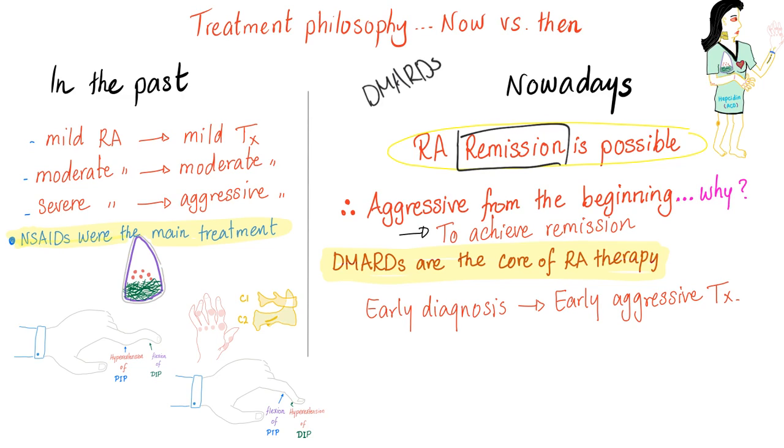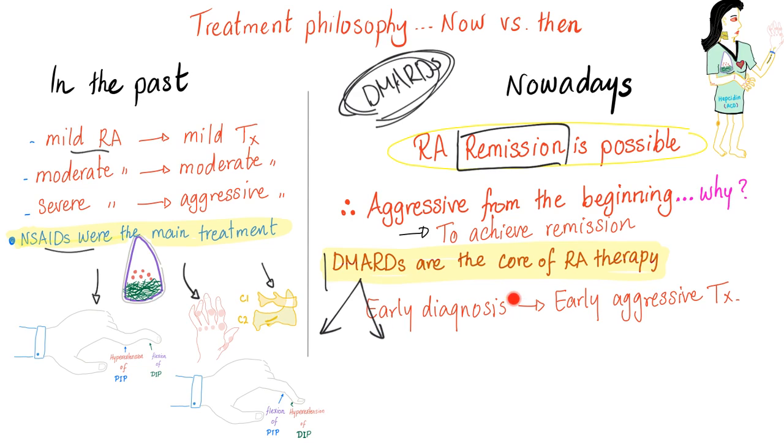A patient didn't like DMARDs because she thought they were dangerous, and she only had mild rheumatoid — why not just give her non-steroidals? Do you want her to end up with erosions, deformities, and ankylosis? No. So please try to convince her to get the DMARDs. These are the new criteria and the new guidelines. In the good old days, non-steroidals were the main thing. Today, DMARDs are the core of rheumatoid therapy. The rationale of treatment is early diagnosis and early aggressive treatment from the beginning. You can adjust treatment later, but from the beginning it's aggressive — that's how you get remission.